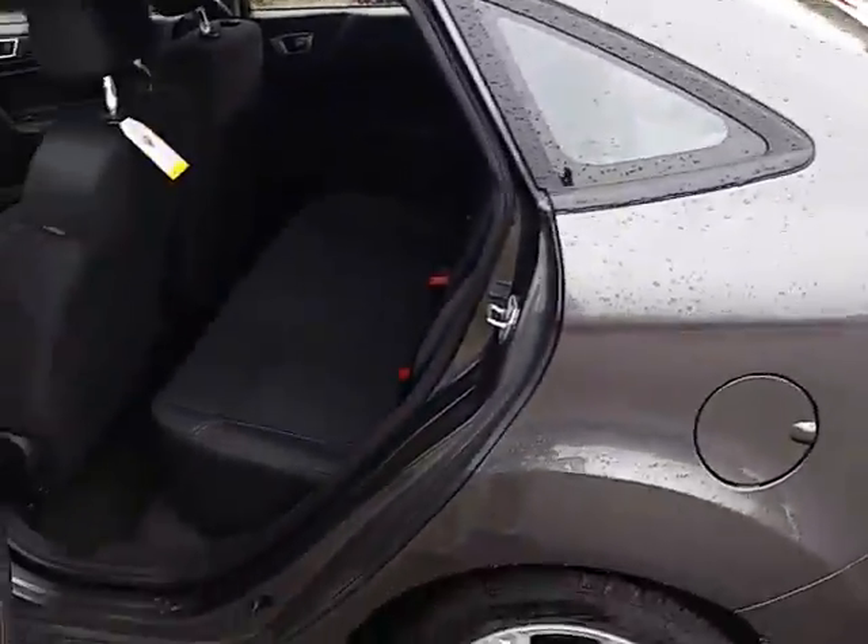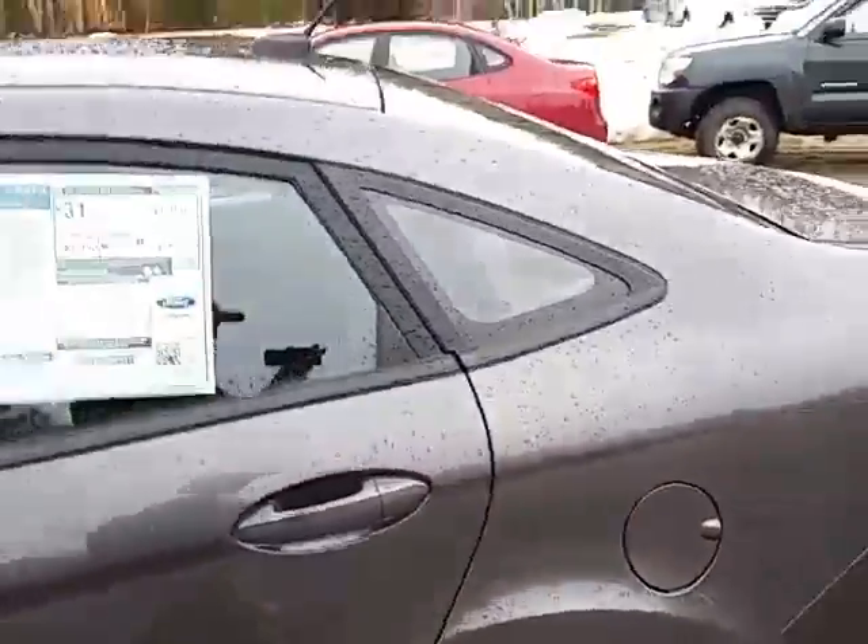And, for good measure, there's your backseat. So, there's the car. Give me a call. Let me know when you want to come in and take it for a test drive.